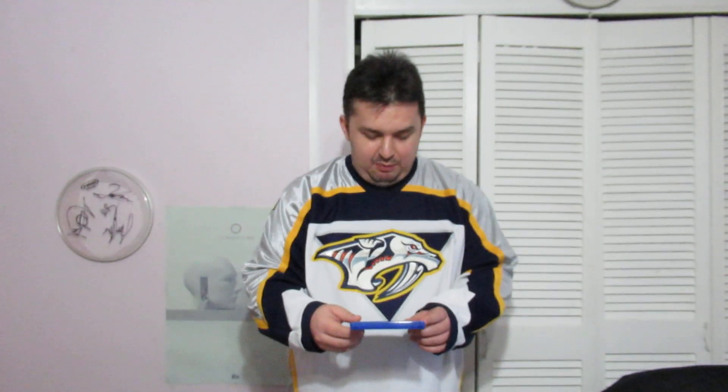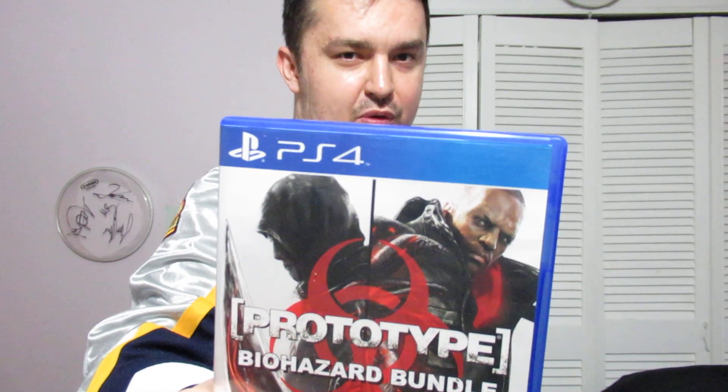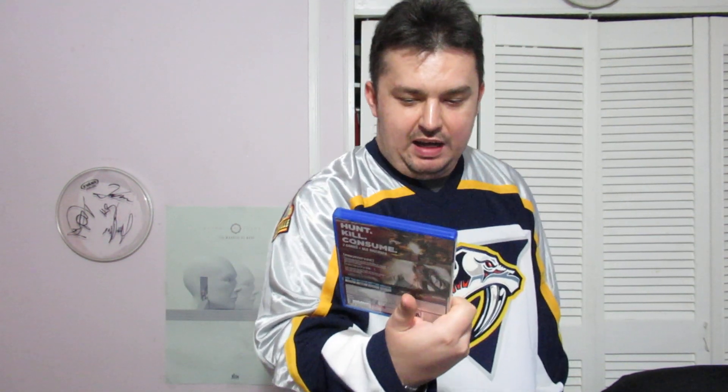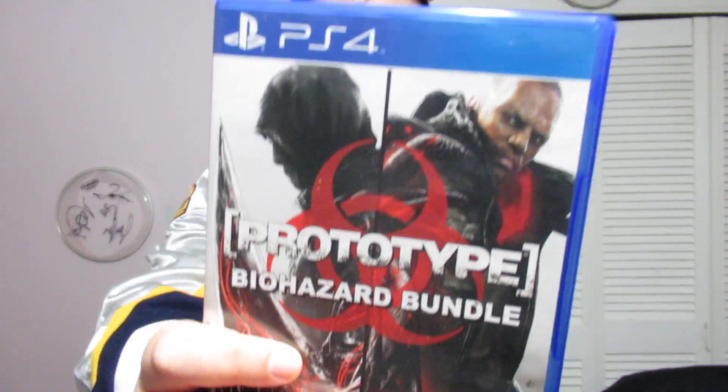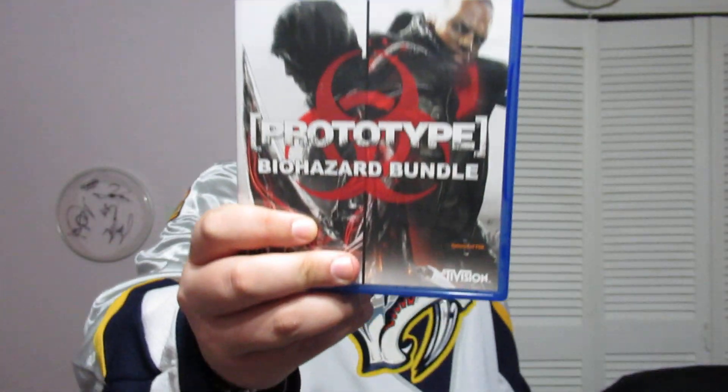So the first game I picked up was Prototype at GameSwap — the Prototype Biohazard Bundle for the PS4, this is two games in one. I've heard some good things about Prototype, it's supposed to be a pretty good game, it's supposed to be action packed. I never played a Prototype game before so I don't know what I'm expecting, but I was told it was supposed to be a really fun game, so I'll give it a chance.